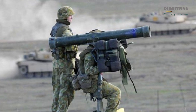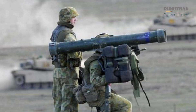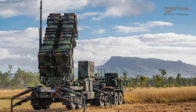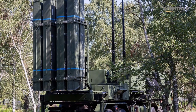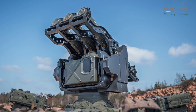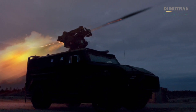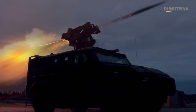For Sweden, the deployment of RBS 70NG is particularly important on Gotland. The island, once left undefended after the Cold War, is now being transformed into a fortress. Patriot batteries will handle long-range threats like ballistic missiles; IRIS-T SLM systems will deal with cruise missiles and combat aircraft. But the final line of defense — protecting these expensive systems as well as civilian infrastructure — will fall to RBS 70NG. Drone swarms, helicopter assaults, and low-level cruise missiles cannot be allowed to bypass the upper layers, and it is here that the RBS 70 provides essential coverage.